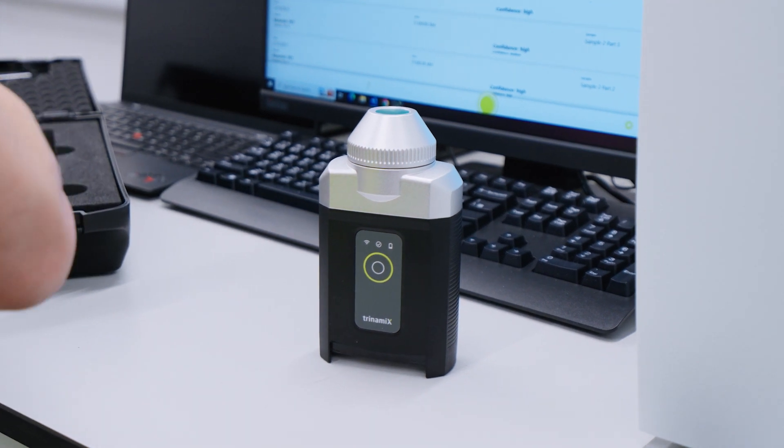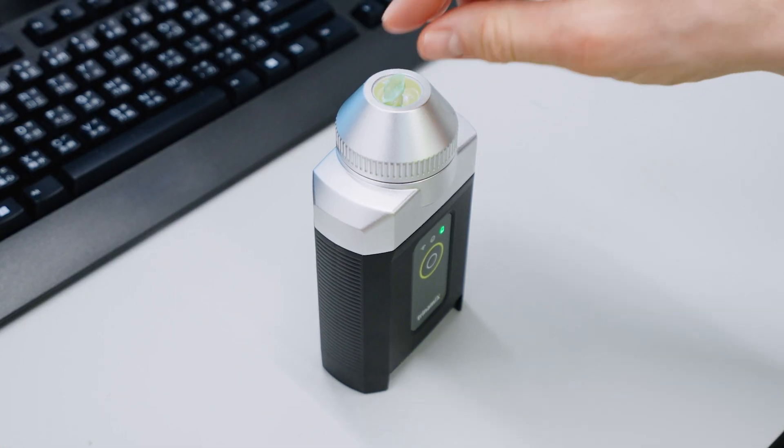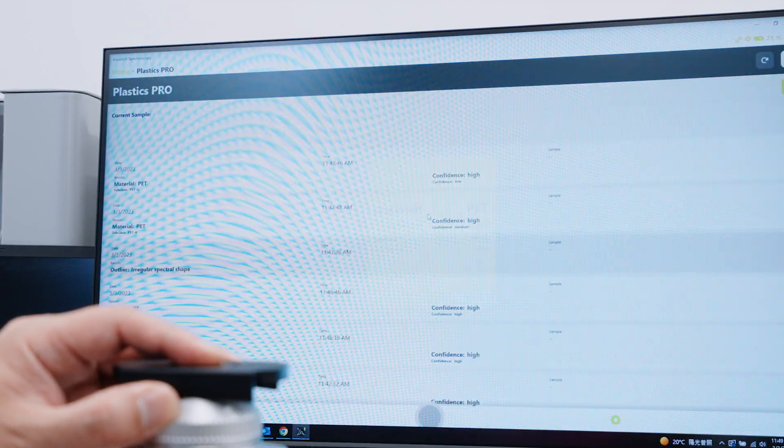It has really improved our efficiency. On the whole optical sorting system, we can use it whenever we want in order to have one more decentralized quality check.